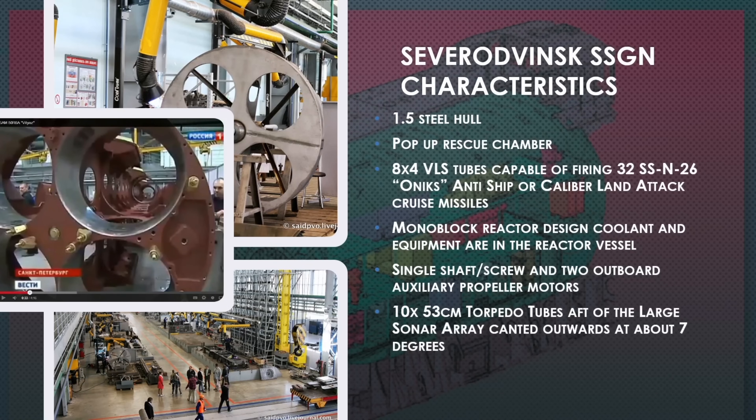Hull one of this project is called the Severodvinsk — one of one, they don't build another like her. One of the key features is what we call a 1.5-hull design. Most Russian submarines have two hulls: an outer hull and a pressure hull inside, with a gap between them. The front quarter of the Severodvinsk is a two-hull submarine, but at about the midpoint under the sail it becomes a single hull — a combination, hence the 1.5-hull designation.